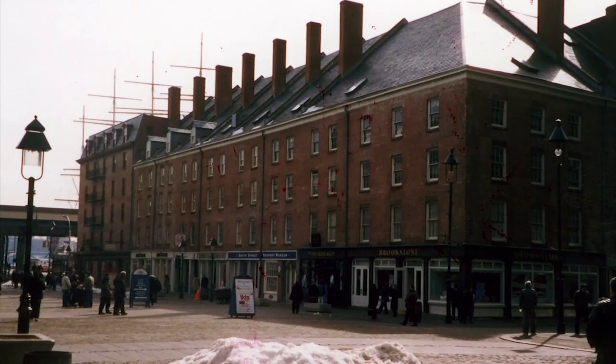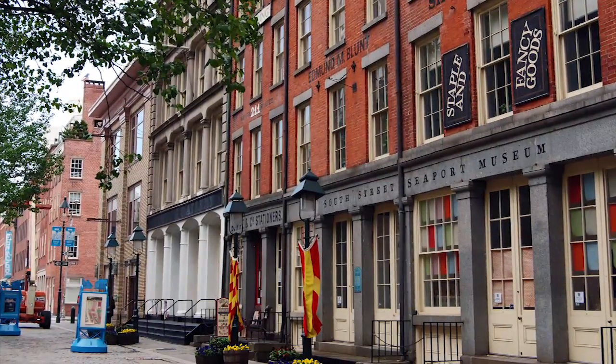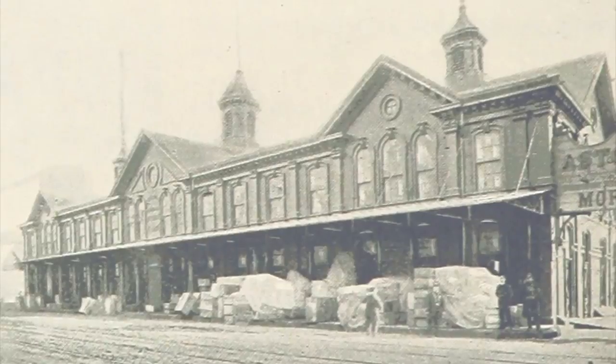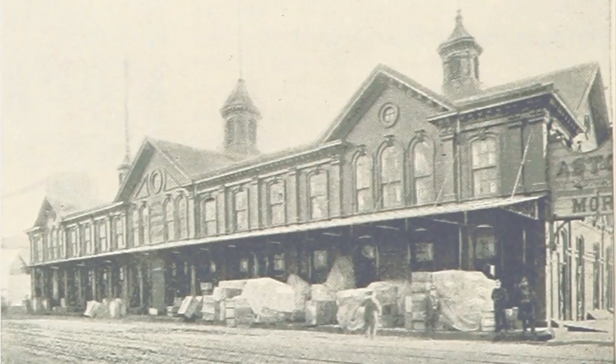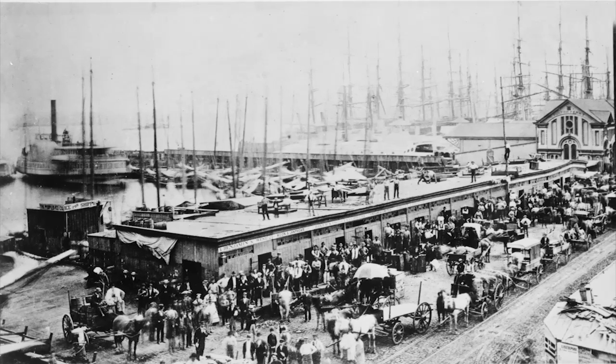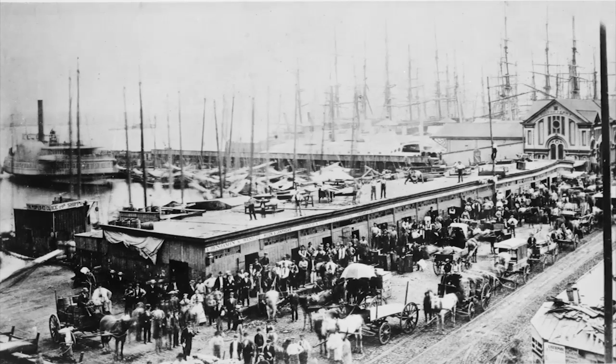It contains the largest collection of 18th century buildings remaining in the city. It contains the Fulton fish market sheds, which are the only remaining waterfront market sheds in New York — in a city which had many, many markets on the waterfront and near other transportation hubs.